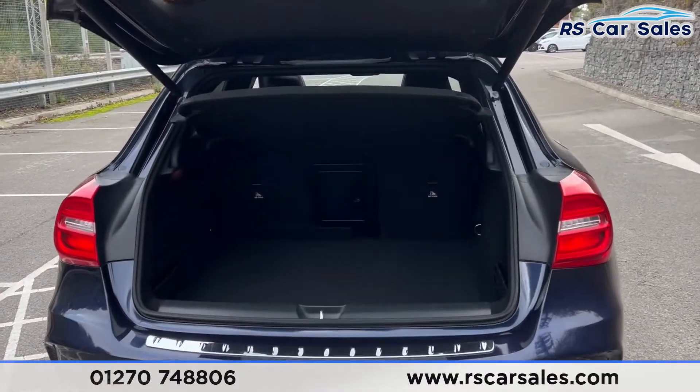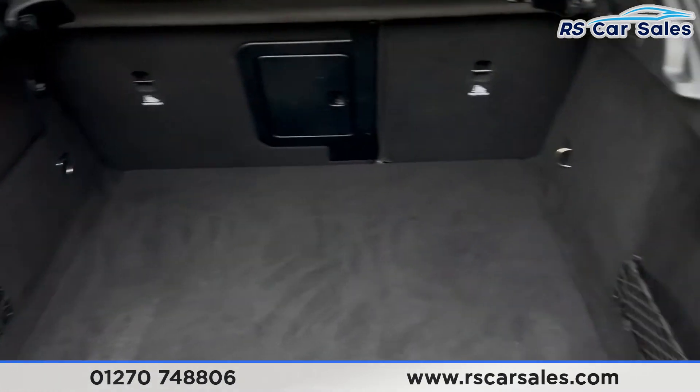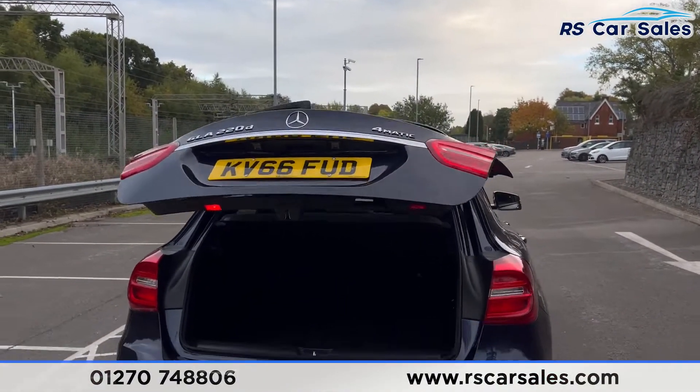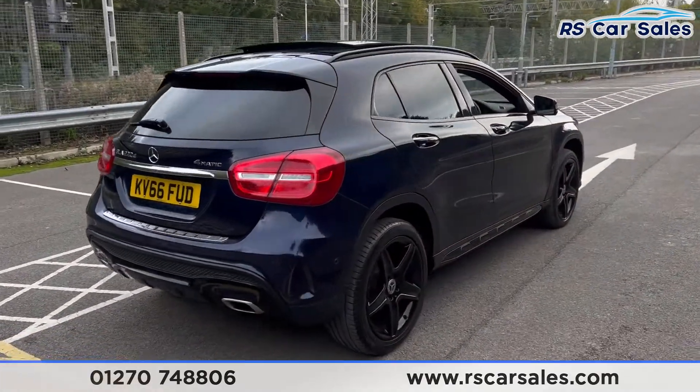Inside the boot you'll find plenty of space for whatever you may need. We have two storage nets on either side as well as 12-volt connectivity. Pressing the button closes the tailgate just like so. This vehicle is free from any major marks, dents or scratches.